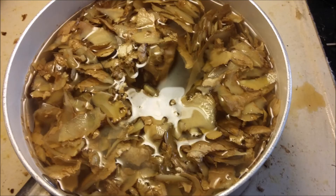Rinse the ginger peels, then place them in a pot with water, bring it to a boil, cook it for three to five minutes, then pour off the tea into a glass jar and store it in the refrigerator.